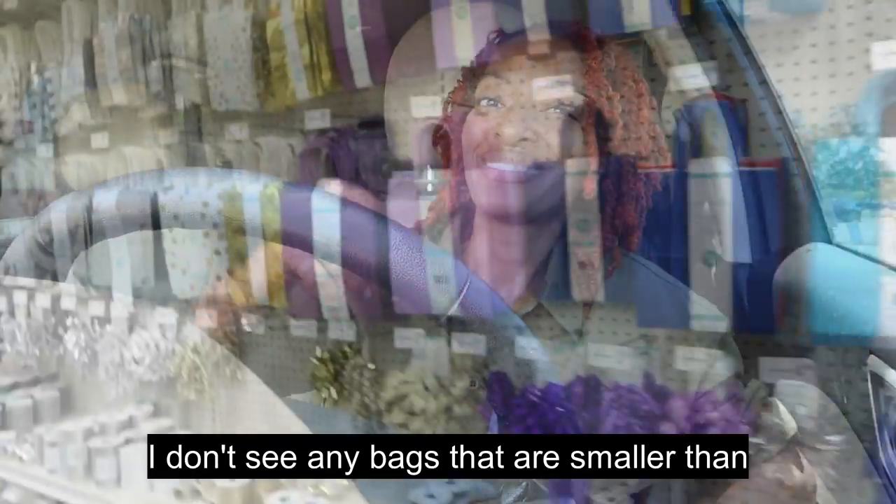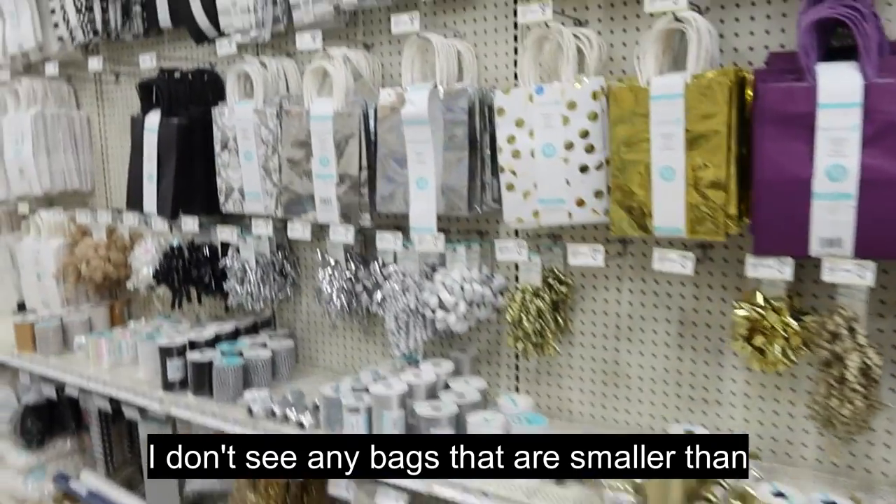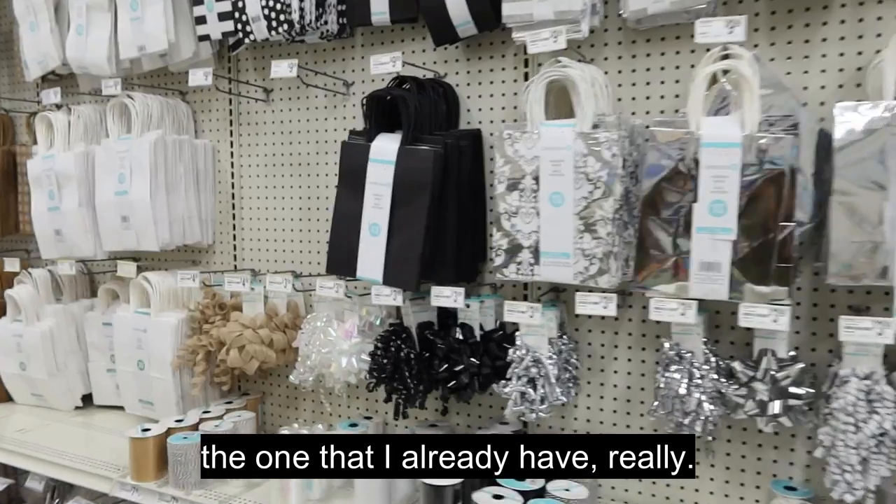I got my friend as a gift this essential oil that I love. I shared it in one of my videos and she commented and said that she would take my word for it, so I decided I would get it for her as a gift so she can try it for herself and hopefully she'll like it like I do. I don't see any bags that are smaller than the one I already have — they used to have a whole lot of little bags.